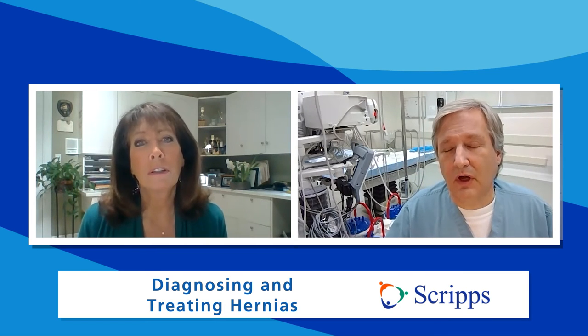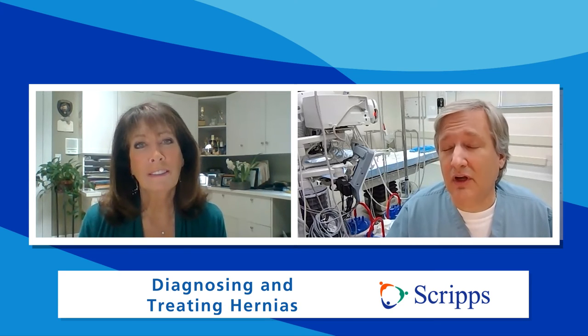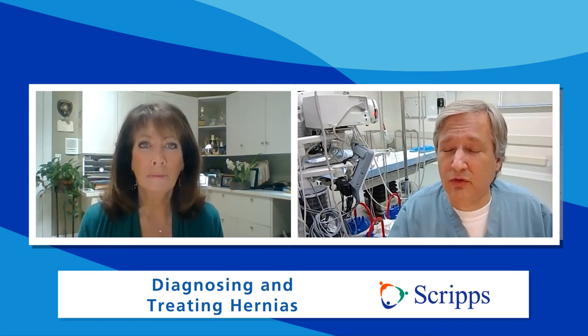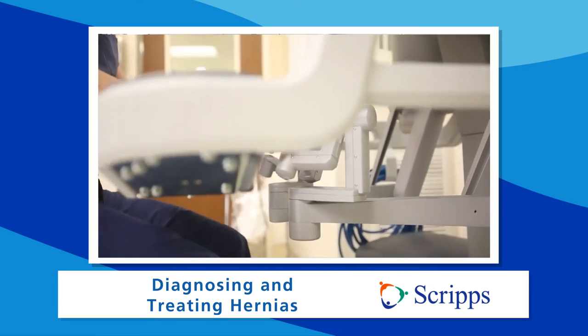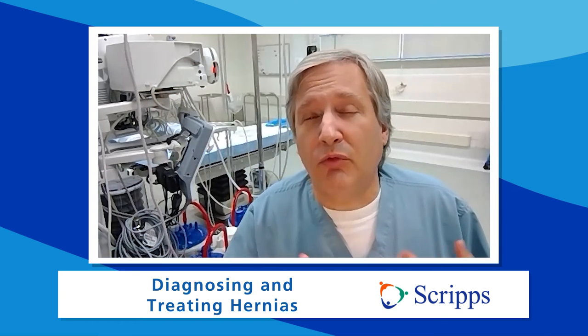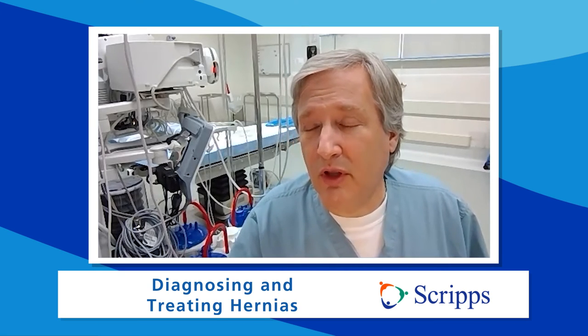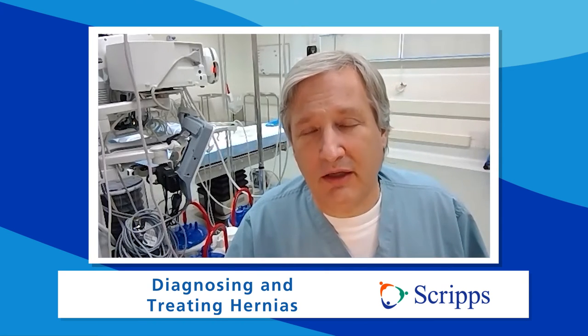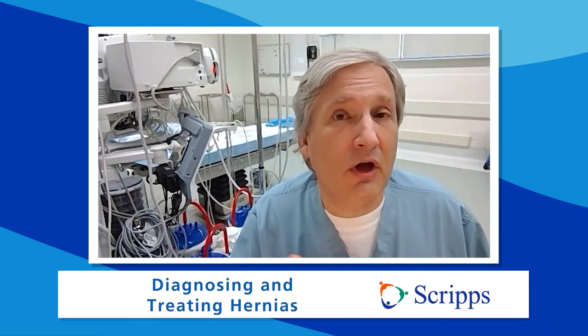One of the great advantages of minimally invasive robotic techniques is the small incisions, which make recovery easier with less discomfort. In many cases we're doing these procedures as outpatients — somebody comes in, has the procedure, and goes home the same day. For more extensive hernia repairs, we've decreased the amount of time people need to be in the hospital. And because there is less pain, recovery is much faster — in some cases a few days, in others a few weeks.